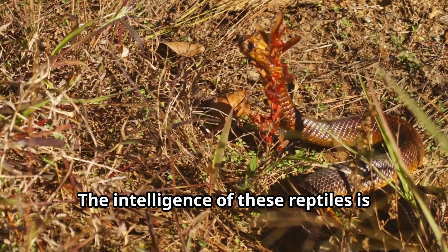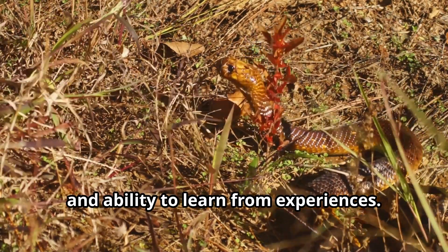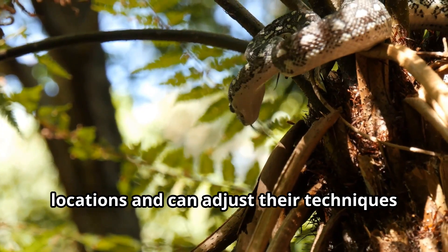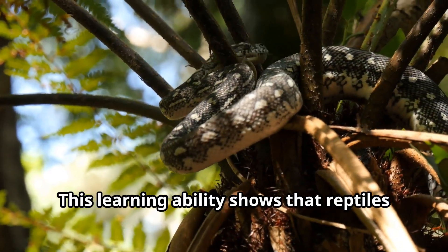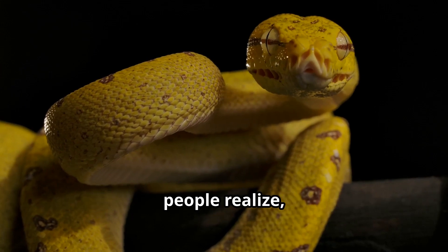The intelligence of these reptiles is demonstrated in their hunting strategies and ability to learn from experiences. They remember successful hunting locations and can adjust their techniques based on prey behavior. This learning ability shows that reptiles possess more complex cognition than many people realize.